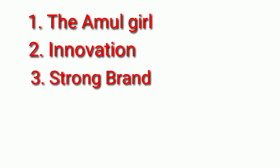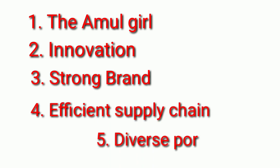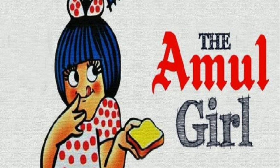There are five reasons for the success of Amul. First is the Amul Girl. Second is innovation. Third is strong brand. Fourth is efficient supply chain. Fifth is diverse portfolio of products.